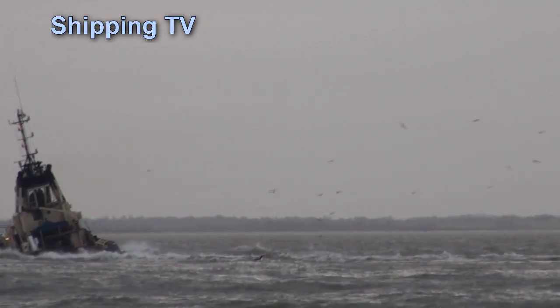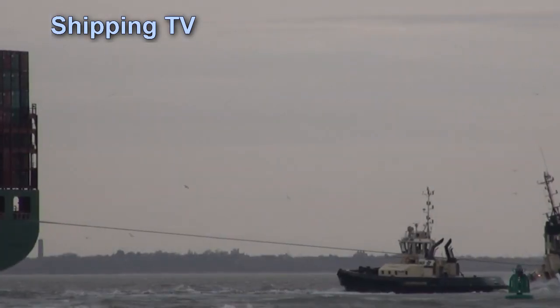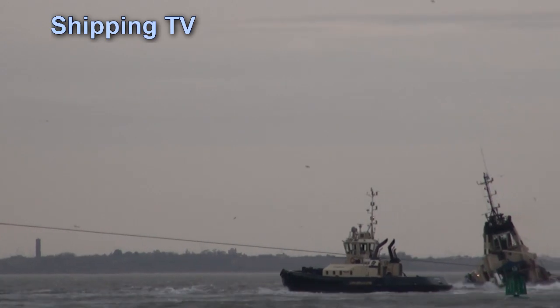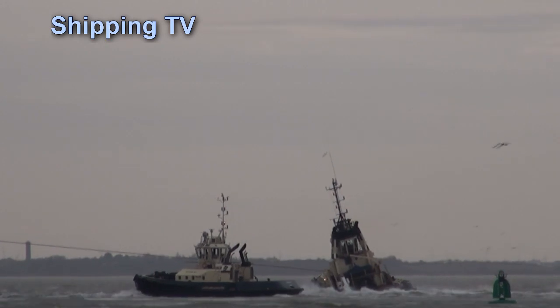Specifically designed escort tugs like Svitsa Stamford, shown in our video, can use their azimuth stern drives to control their heading, and have a hull form which exerts maximum force on the assisted ship.